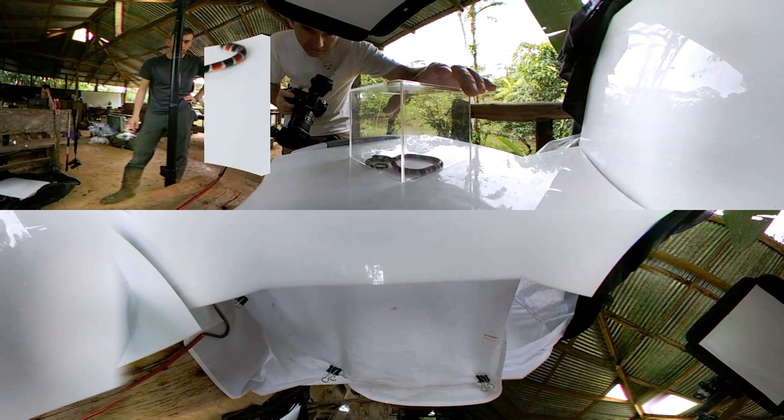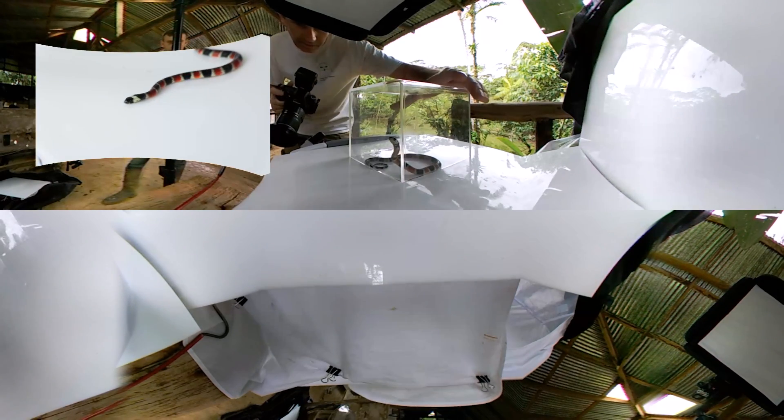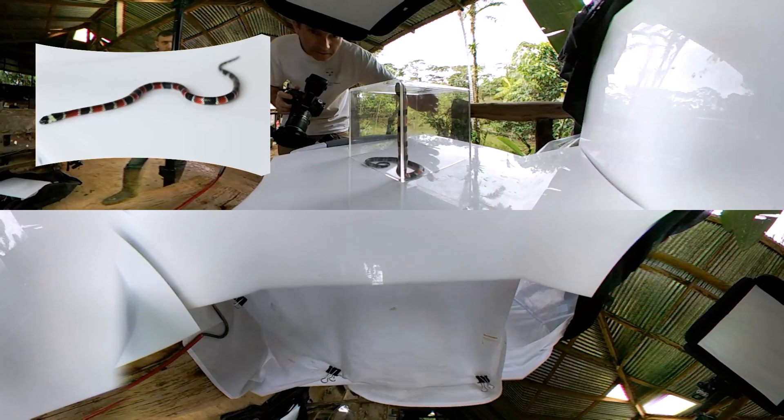This is a false coral snake, which looks very similar to real coral snakes around here. Same color, same pattern, same order of the colors.